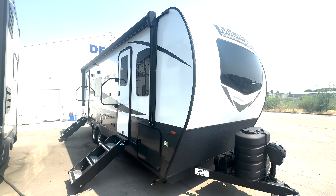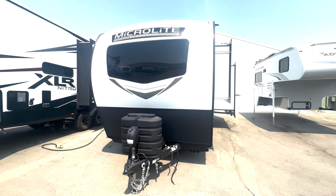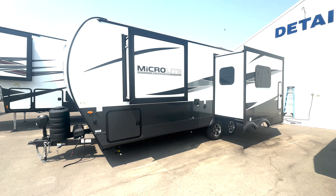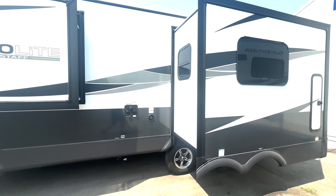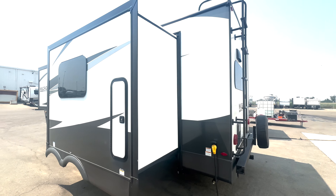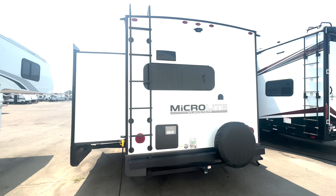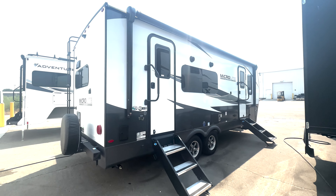Hey, what's going on everybody? Craig Howard here from Happy Camper, the superstore in Caldwell, Idaho. We're going to check out a 2025 MicroLite by Flagstaff, 25SRK. This is a super cool couples layout, mid-size, 25 feet 11 inches. New floor plan last year — we only saw a couple of them, and this is the first 2025 we've got.